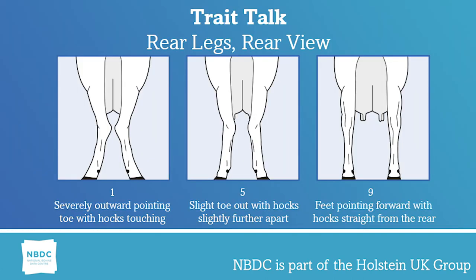Today in Trait Talk I will be looking at rear leg rear view and locomotion. From a rear leg rear view linear of 1, which shows a severe outward pointing of the toe with hocks virtually touching, through a linear of 5 with hocks slightly further apart and slight toe out, you get to a linear of 9 where the feet point forward with hocks that look straight from the rear.